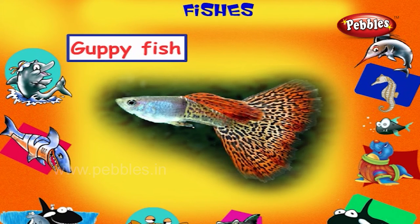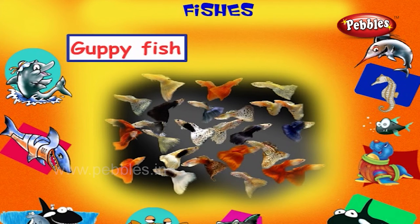Guppy Fish. This is a guppy fish. It is a small fish with beautiful tails and fins.